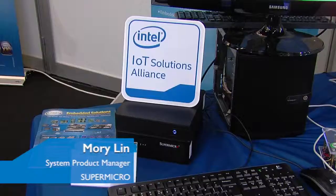Hi everyone, my name is Mori Ling. I'm the System Product Manager at Supermicro. Supermicro is an Intel IoT Solution Alliance affiliate.